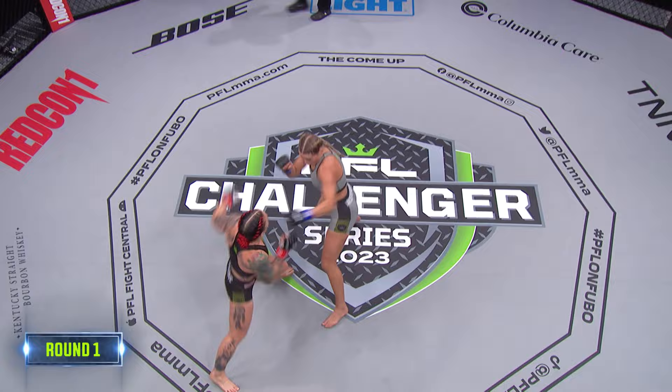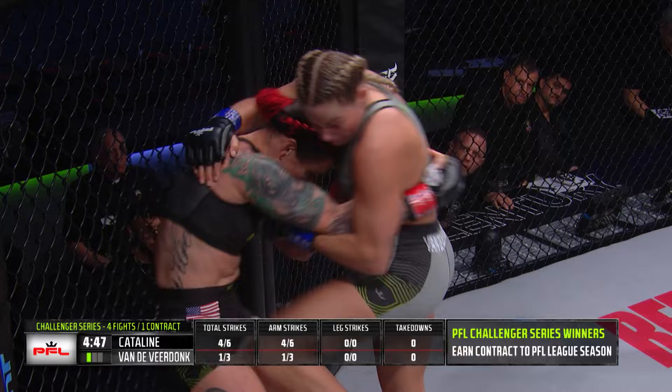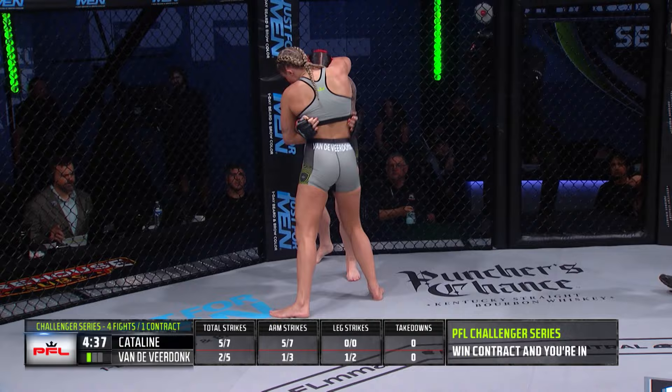Catiline starts things out with the hook and some uppercuts from the clinch — dirty boxing à la Randy Couture. Nice knee there up the middle from Van de Vierdonk. Senna trying to clinch here, looking for some knees right down the middle, trying to soften up Jackie Catiline.